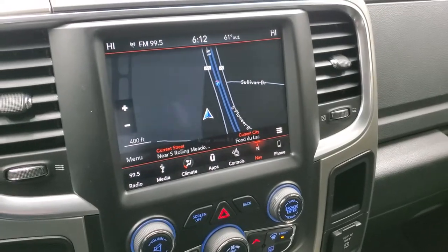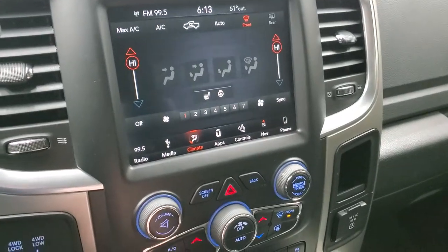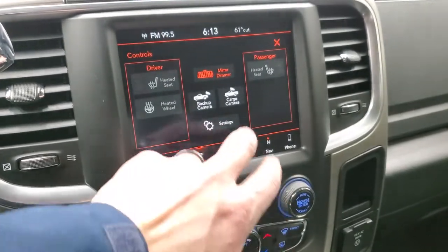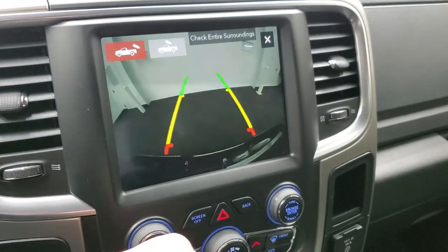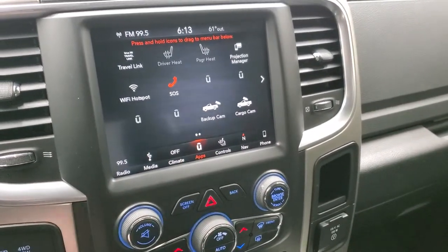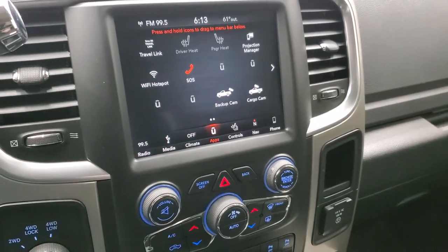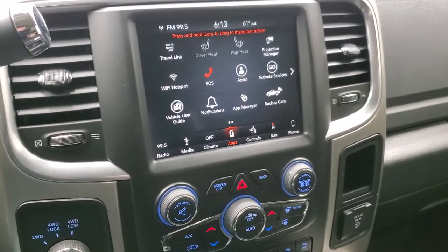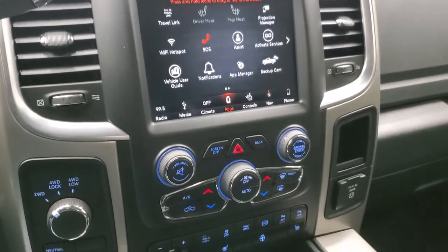It has a factory navigation system on it, as well as AM, FM, and Sirius XM radio capabilities. You can do climate controls right here and heated seat and heated steering wheel controls as well. This one does have a cargo cam, which is a nice feature, and it also has the backup cam. You have different apps on here including projection manager where you can project your cell phone to the screen via Android Auto or Apple CarPlay. We actually did a demo on Android Auto with this system — it's in the upper right-hand part of the screen.